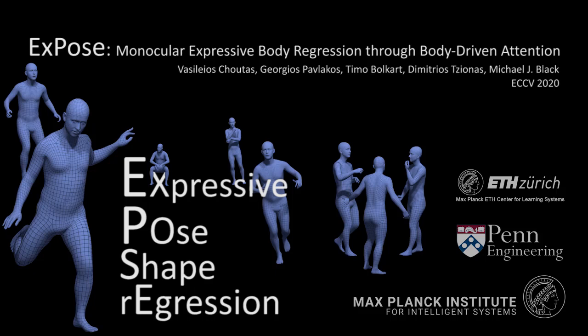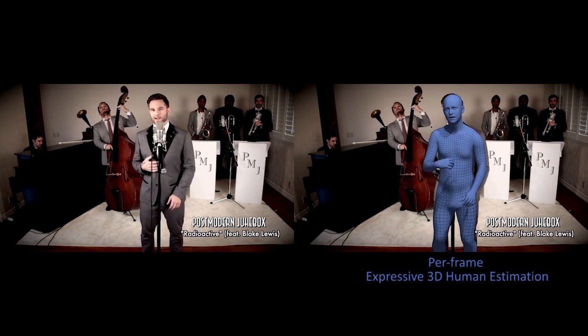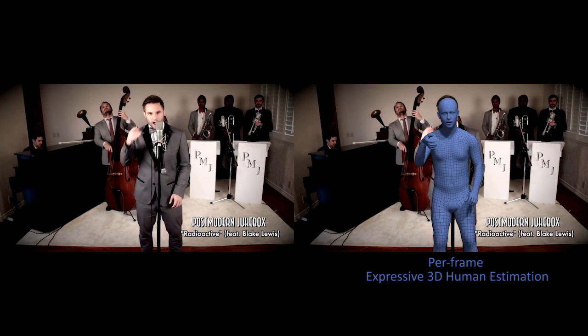Our goal is to directly and efficiently regress 3D human body shape, pose, hand articulation, and facial expression from a single image.